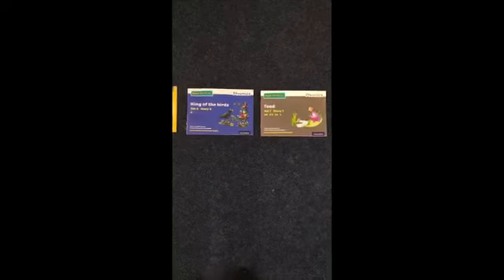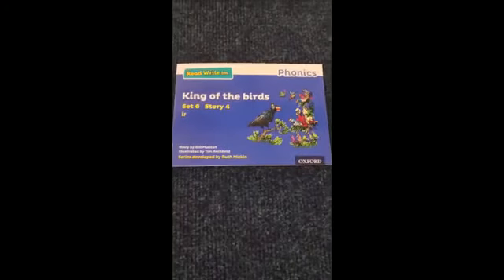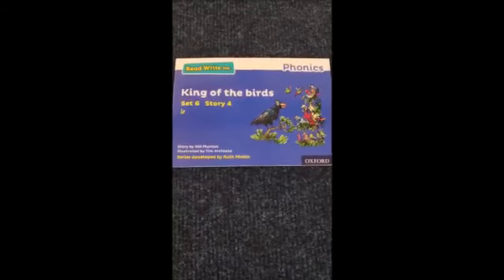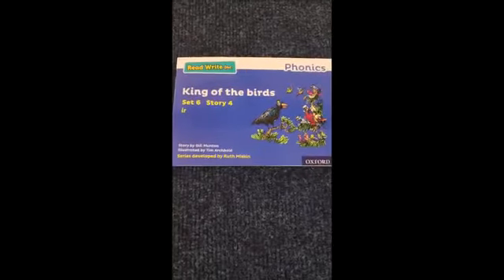So it starts with red books, then green, purple, pink, orange, yellow, blue, and finally grey is the last one. Your child will have started these books in Reception, and then in Year 1 what we're aiming for is the blue books, and within these books we're really developing your child's fluency in Year 1.